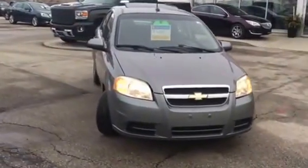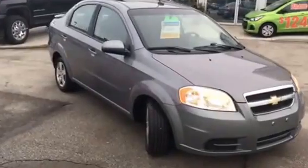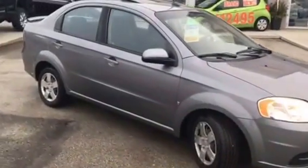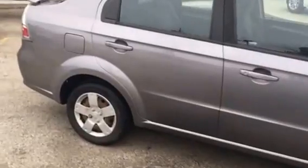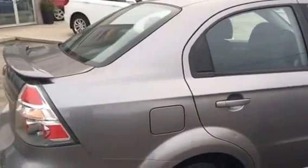The body is in excellent shape. We'll do a complete walk-around. It's got a little spoiler on the back.